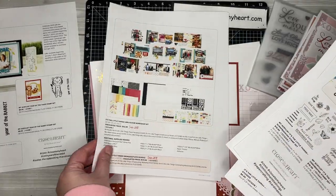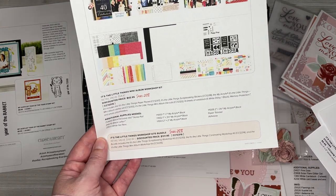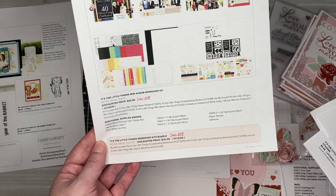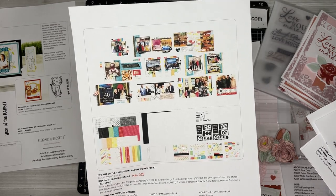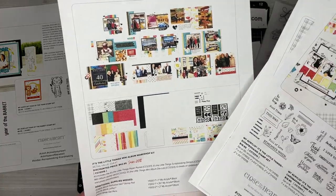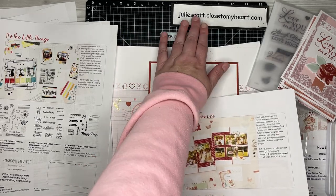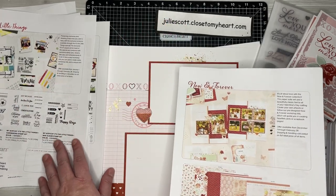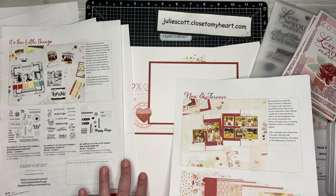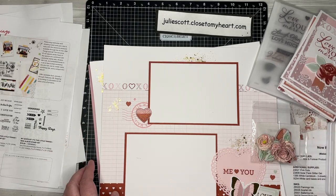Here's one more bundle — it also makes a mini album. I have to look up the exact size. There's also a mini album option. You can go on my website at juliescott.closetomyheart.com and actually download the workshop guides for free, so if you just want to check out the workshop guides and use your own products you can totally do that. Just click on Promotions and you can find those.